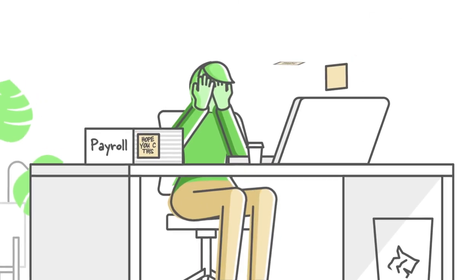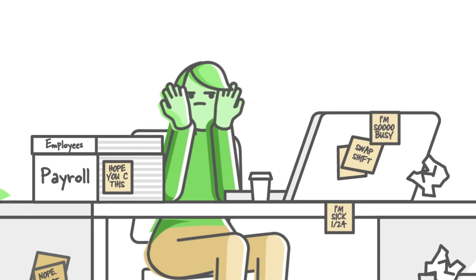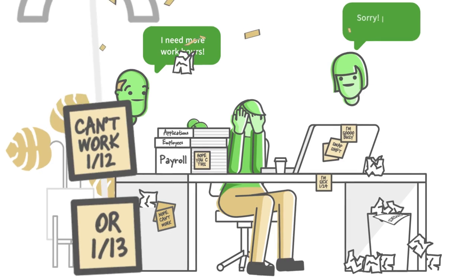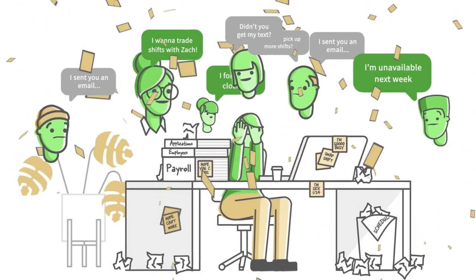Managing, scheduling, and coordinating hourly teams is time-consuming, complicated, and expensive. Back-office spreadsheets and disjointed systems have plagued hourly workplaces for decades, resulting in high labor costs, painful inefficiency, and employee turnover.